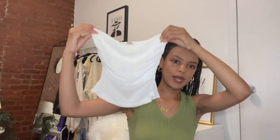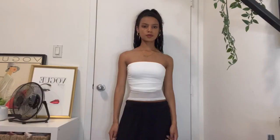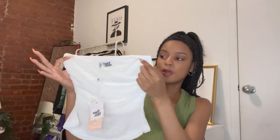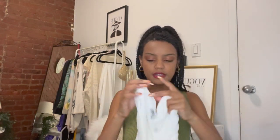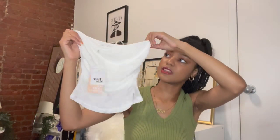I also got this tube top in white — once again solid at the top, mesh at the bottom. I haven't worn this one yet because I don't want to get my brown makeup on it, but when I find the perfect outfit it's going to be a slay. Tube tops are the top of the summer — it's the one thing you should be wearing and it looks very cute.